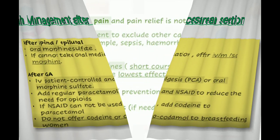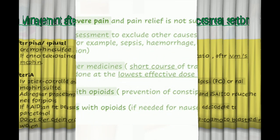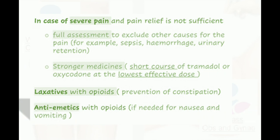If severe pain is not adequately controlled, perform a full assessment to exclude other causes such as wound dehiscence, hemorrhage, or urinary retention. Consider a short course of tramadol or oxycodone at the lowest effective dose. Use laxatives with opiates to prevent constipation, and antiemetics with opiates if needed for nausea and vomiting.